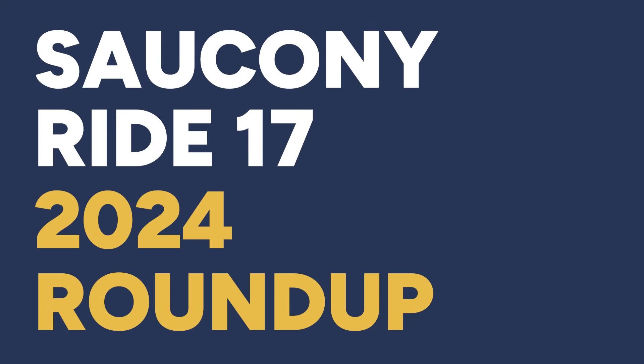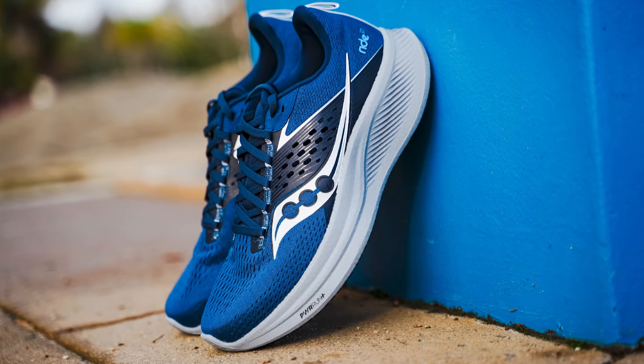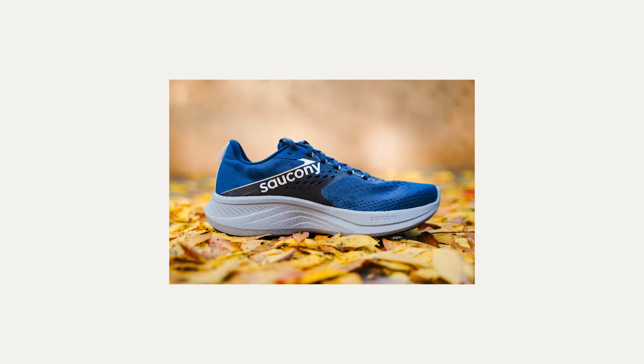Let's start with Saucony's staple option, the Ride 17, which is a daily trainer. The previous model had Power Run in it, but this time around it's got a nice new upgrade with Power Run Plus. The upper is made up of an engineered mesh upper, which is very plush and comfortable, and the shoe provides a nice wide and roomy toe box. The midsole is made up of Power Run Plus, which is a bit softer and more responsive than Power Run. The last model's midsole was made up of EVA; now this time it's made of polyurethane.